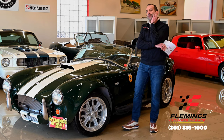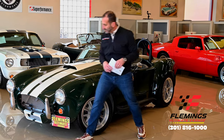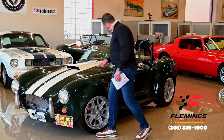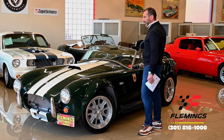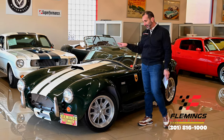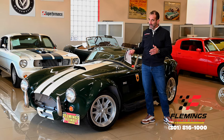This is dressed up as a 427 SC — Super Competition — meaning it does not have the full bumpers on it. It has the hood scoop on it, a side exit exhaust instead of the rear exit exhaust, and all the things that you probably love about these cars. It also has a really wide footprint for wheels and tires.